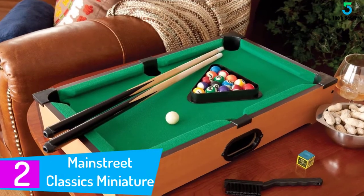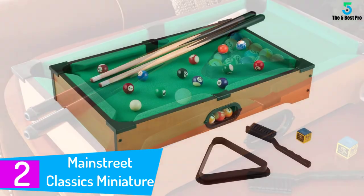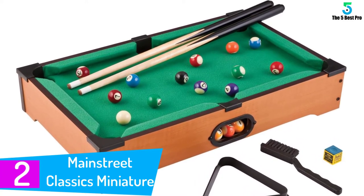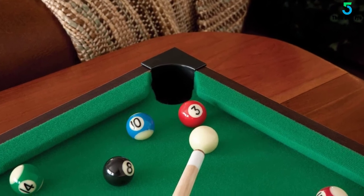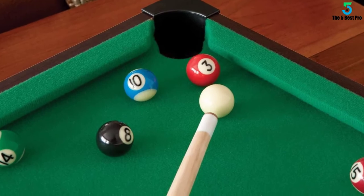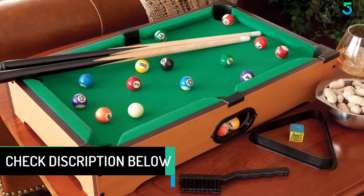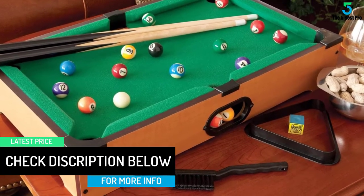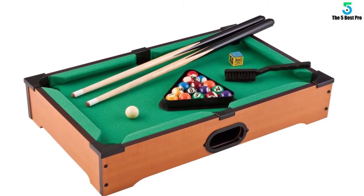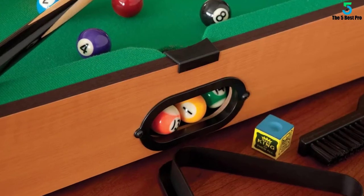At number 2: the Mainstreet Classics Miniature Pool Game Set. Made of super-quality materials, this mini pool table provides you with a better billiard playing experience. You will find a smooth surface at the top for comfortable playing. This never compromises on performance and comes with an easy-to-install process that requires very little time. It is small in size, making it convenient to store and transport. Furthermore, this is one of the classic products within its category and comes with a pocket-friendly price tag, attracting a large number of users.